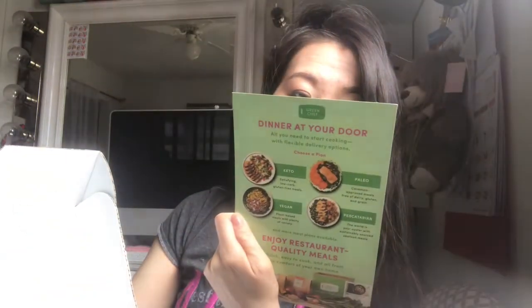The next item is a Green Chef meal kit card — 'the meal kit made for every kind of lifestyle.' I've been getting a lot of these. If anyone wants one, let me know by email or in the comments and I'll mail it to you, because I don't use these — I prefer DoorDash instead.